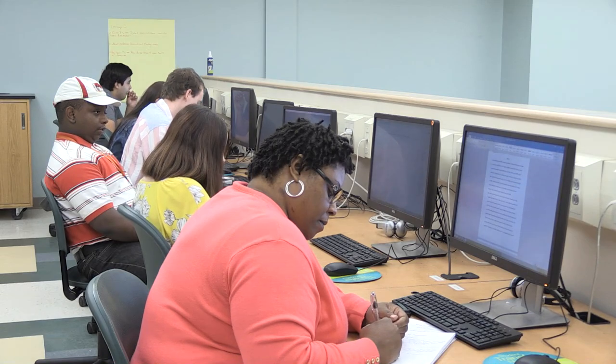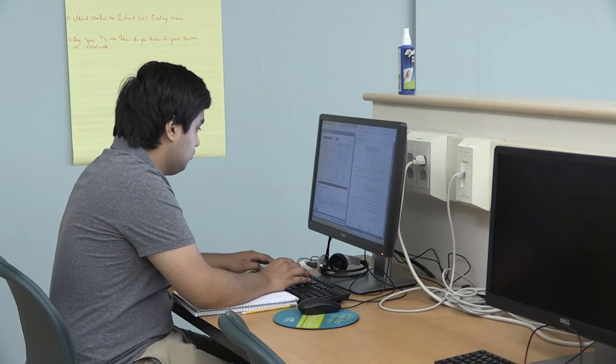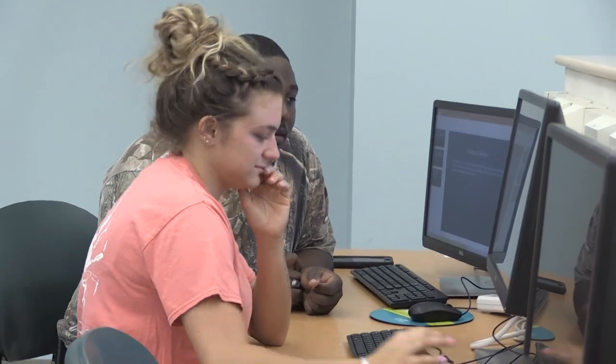Students that typically enter the business administration field are detail-oriented, like working with the public, like dealing with paperwork, crunching numbers, and they like helping others succeed.